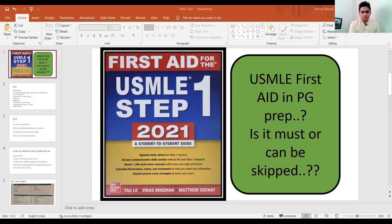Hello friends, hope you're doing well. I'm Dr. Malin Chinde, and I'm making this video specifically about USMLE First Aid Volume One. There have been a lot of questions and confusion among students about whether to read this book or skip it, so I've made a few slides to help you decide how to utilize it.